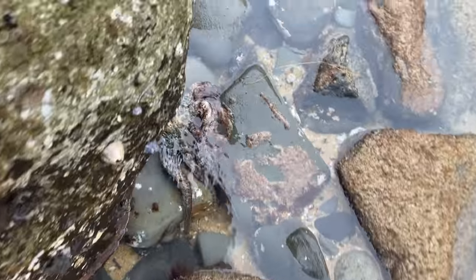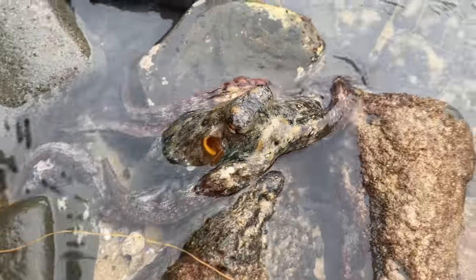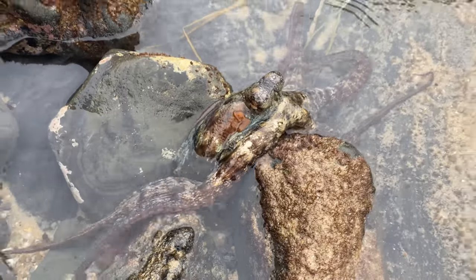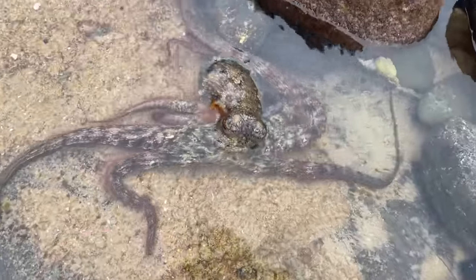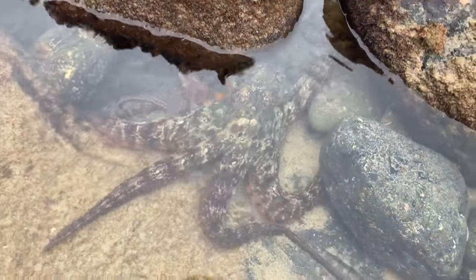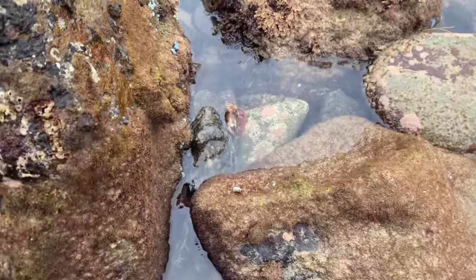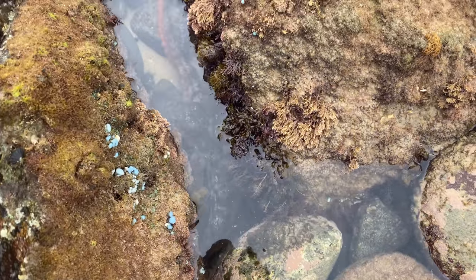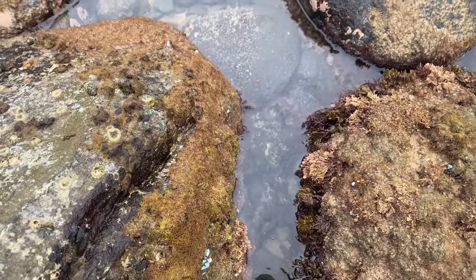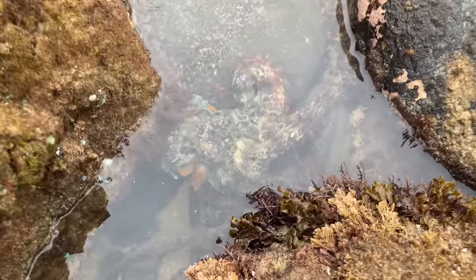We have a giant octopus here, you guys. Check out this guy. He is huge. Hello buddy. Wow, that is awesome. You are massive. Oh my goodness. These guys are so smart. It's been so long since I've seen one. Wow, that is so awesome. I'm speechless. It's been so long since I've seen one of these fellas.